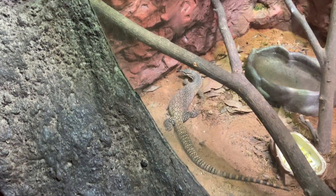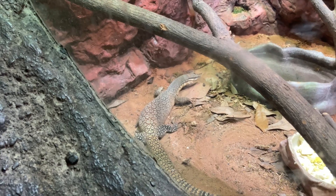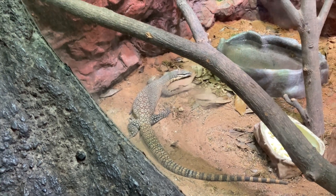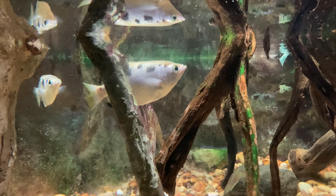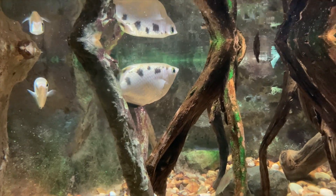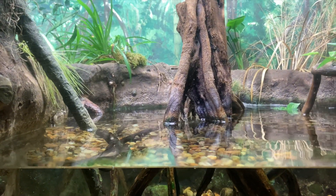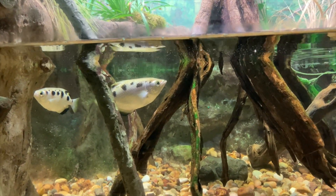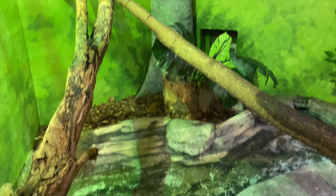It's a Kimberly rock monitor. They're gonna get like flies and stuff down. It's a chiming lizard in here.